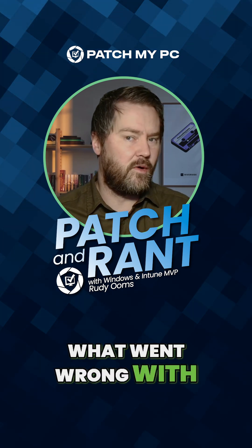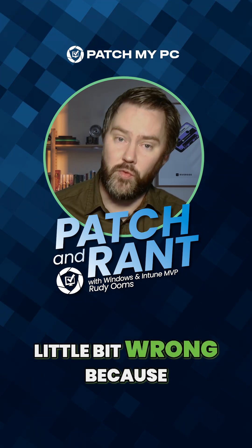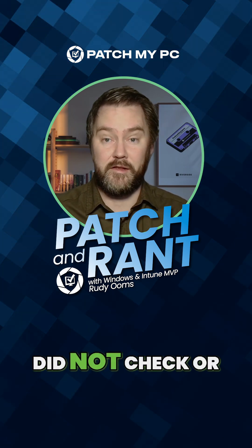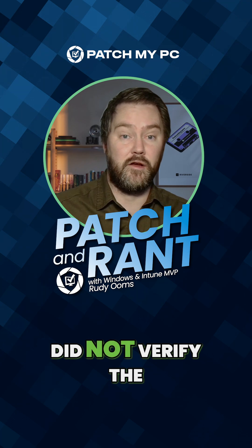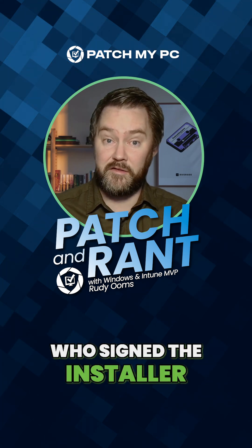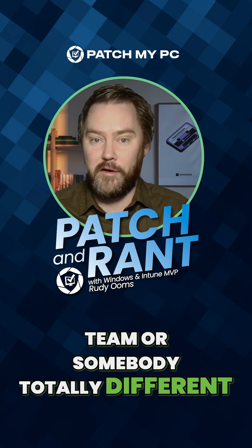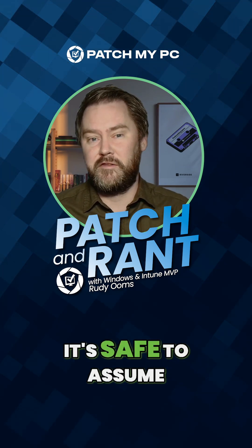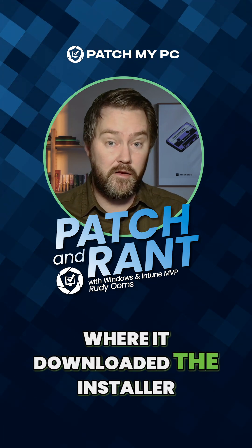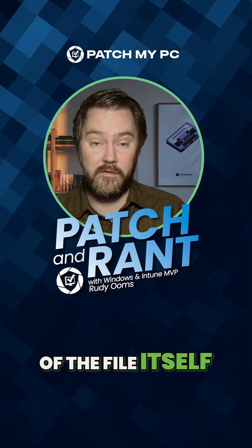So what happened? What went wrong with that installation file? In older Notepad++ versions, the update process did not verify the installer before executing it. It did not check who signed the installer, or if the signer was really the Notepad++ team or somebody totally different. The updater trusted the update link and the network path where it downloaded the installer, more than the identity of the file itself. Which is weird.